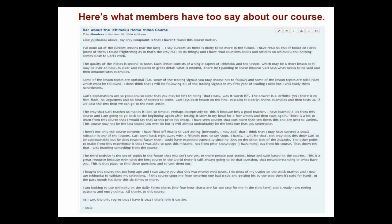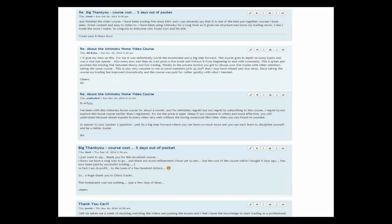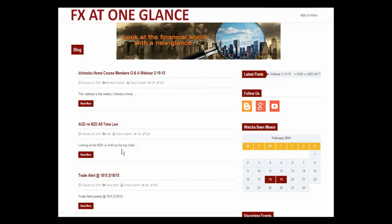If you thought that you were able to touch on just some of what Chaos Trader 63 was teaching you today, these courses go into more depth. We have lots of members who say incredible things about us. One gentleman just finished the video course — he was trading live since 2001 — and he can sincerely say it is one of the most put-together courses he's seen. It has great content, Chaos Trader 63 is easy to listen to, and it's given him the structure to be able to trade. Hopefully you, too, could add to those testimonials.